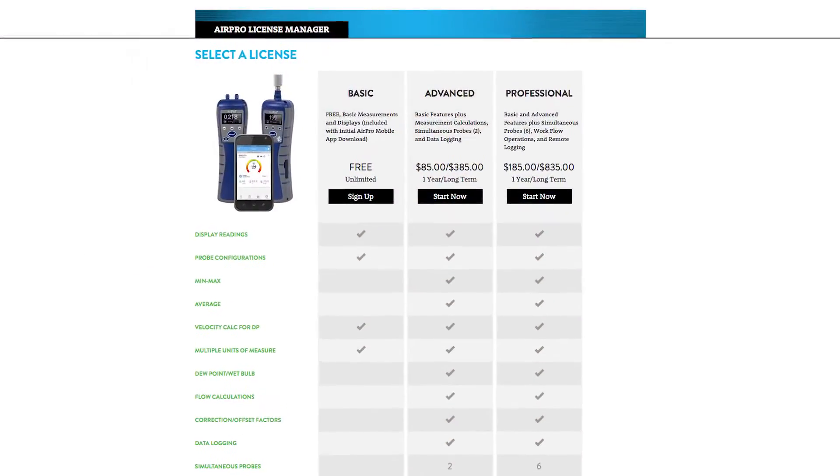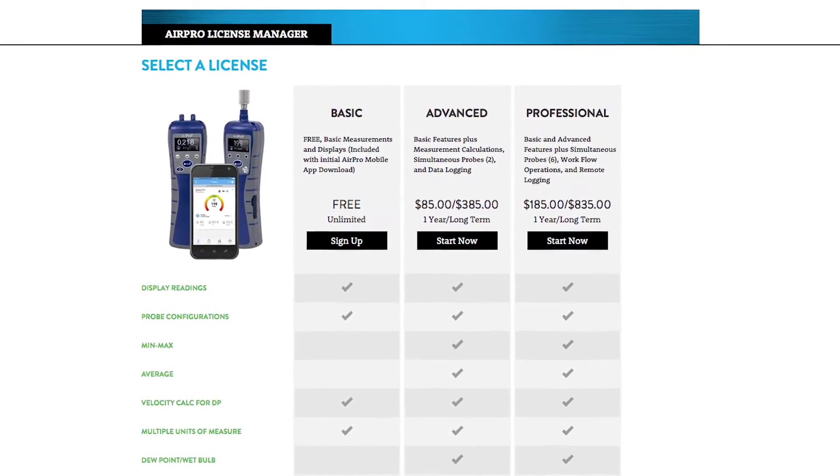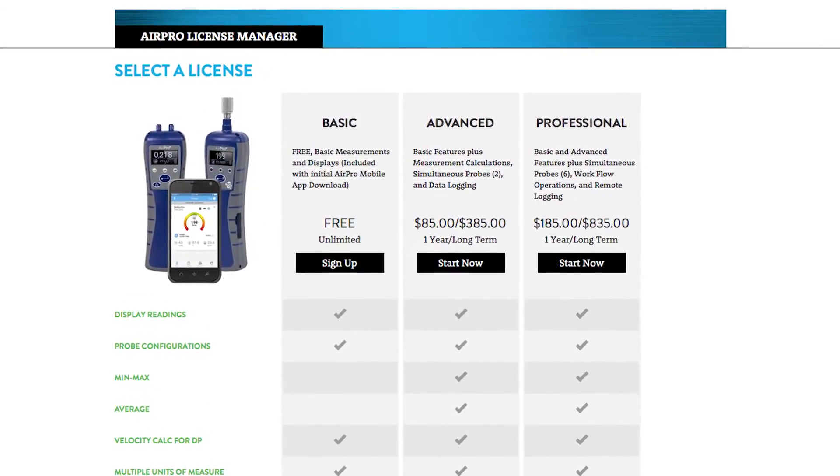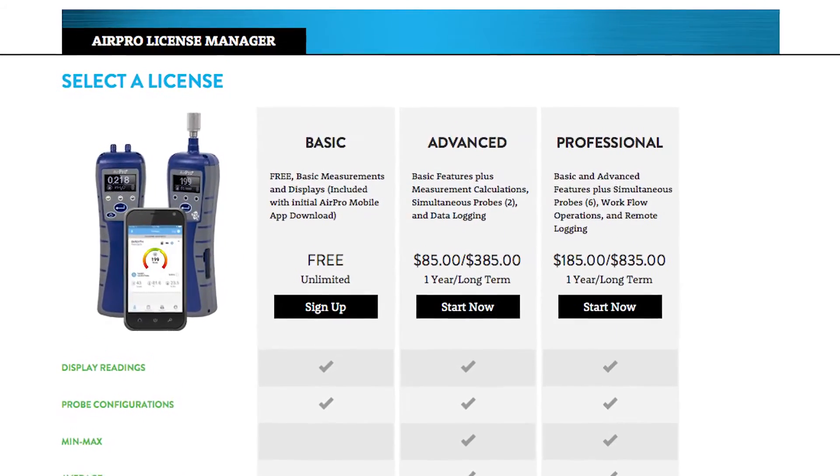The AirPro solution doesn't end there. Another important element of TSI's AirPro solutions includes the my.tsi.com license and probe utility. With this utility, you're able to manage your probes, your handles, your web access, your license management, and your calibration certificates.